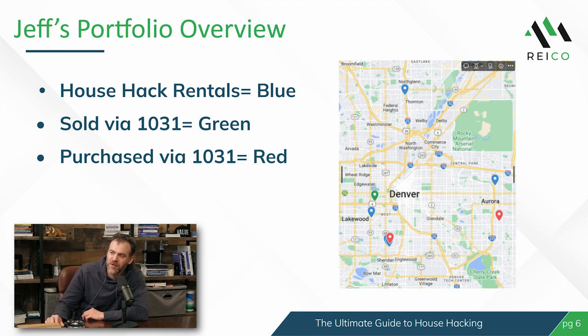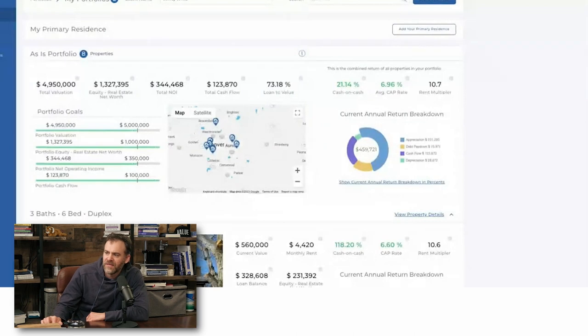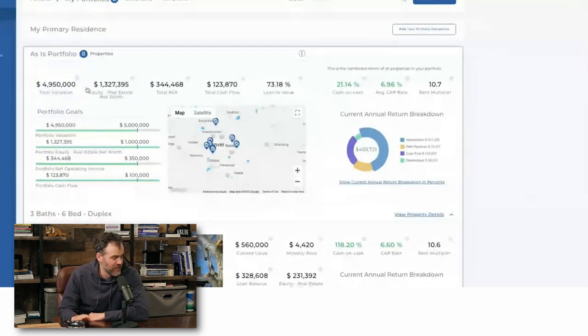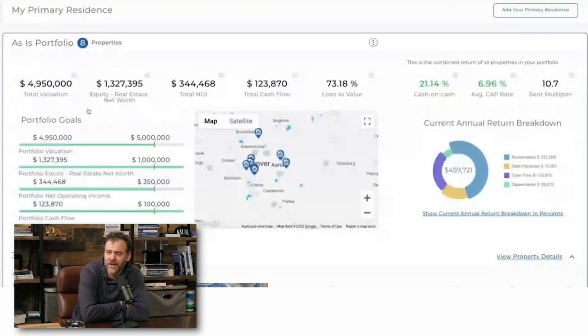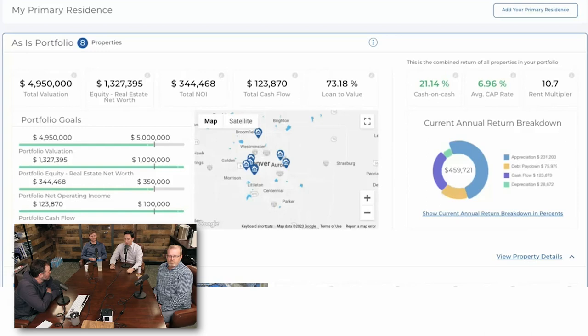We are logged into Property Llama right now. What you see at the top is Jeff's current portfolio as of today in 2023. Keep in mind, this is all stuff that started six years ago in 2017, basically using 3% to 8% down payment — typical house hack loans. Five percent down conventional, and the one FHA that was 7-8% down.